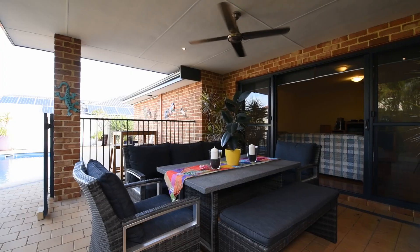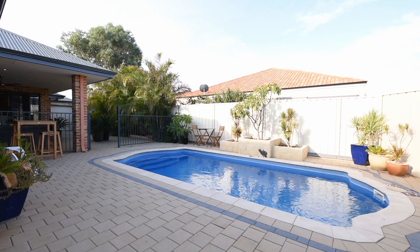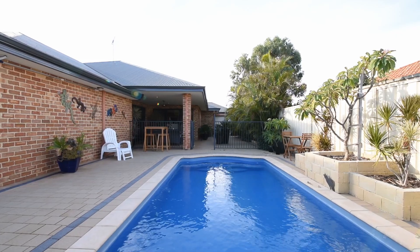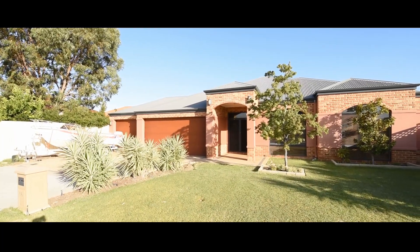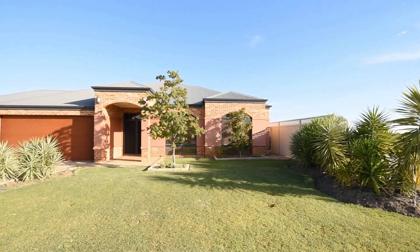Entertaining is a breeze in the alfresco and pool area. Many parties have been held here and the owners just love it. There is plenty of parking and a rare third garage for those who need that extra space for their toys.